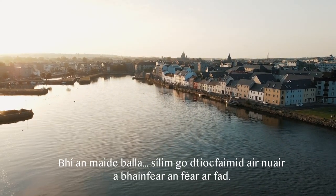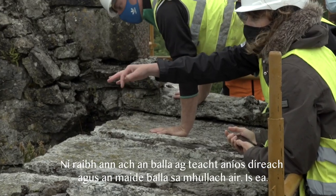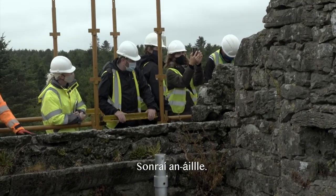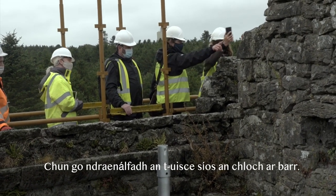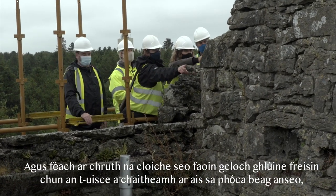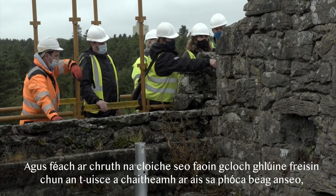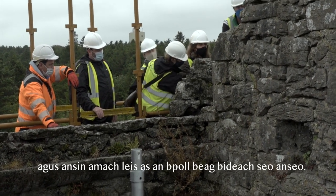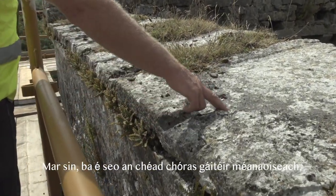The wall continued — I think we'll discover it when all the grass is removed — it was literally just the wall coming straight up and then the wall plate. Really beautiful detail. You can see the little nick in the stone below where water drained down the top stone, and the stone under the kneeler is shaped to throw the water back to a little pocket and then out of a tiny little hole. So here was your original medieval gutter system.